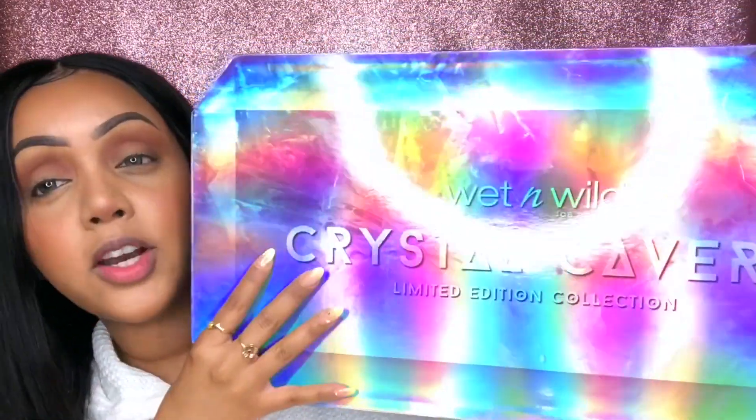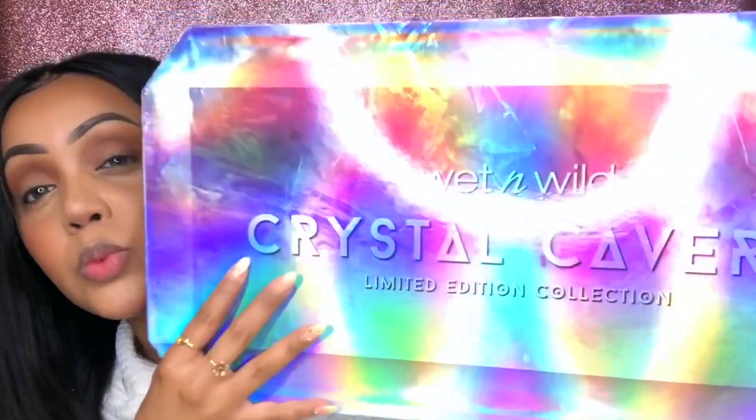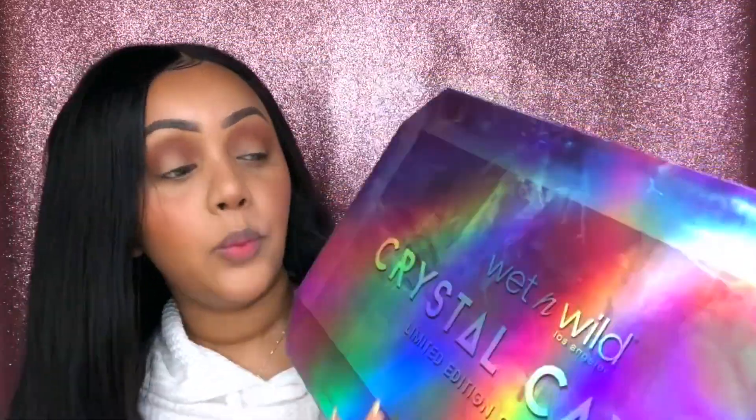Today I'm coming to you guys with an unboxing, some swatches, and just a whole lot of fun with the brand new collection from Wet n Wild. It's enormous — it's the Wet n Wild Crystal Cavern Collection. We'll be unboxing it together, do some swatches of the products, and I will let you know my thoughts. This was sent to me by Duet PR in Toronto, so I'm excited to give you guys my opinions on it.